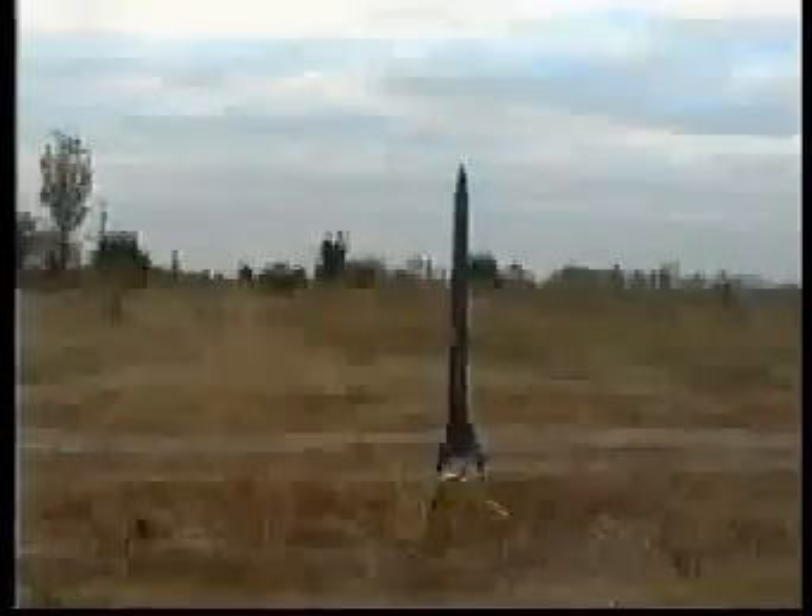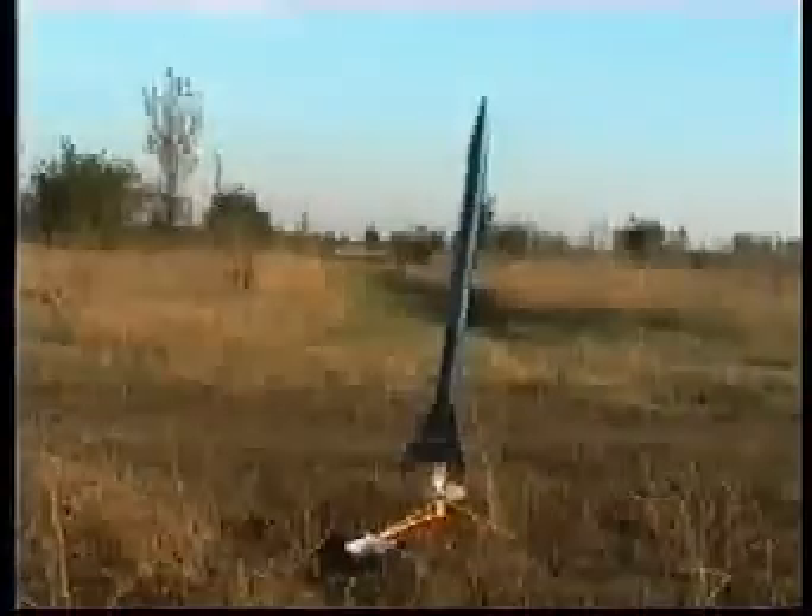1, liftoff. 1. 2. 1. 1. 2. 2. 3, 2, 1, lift up. Something funny happened there.